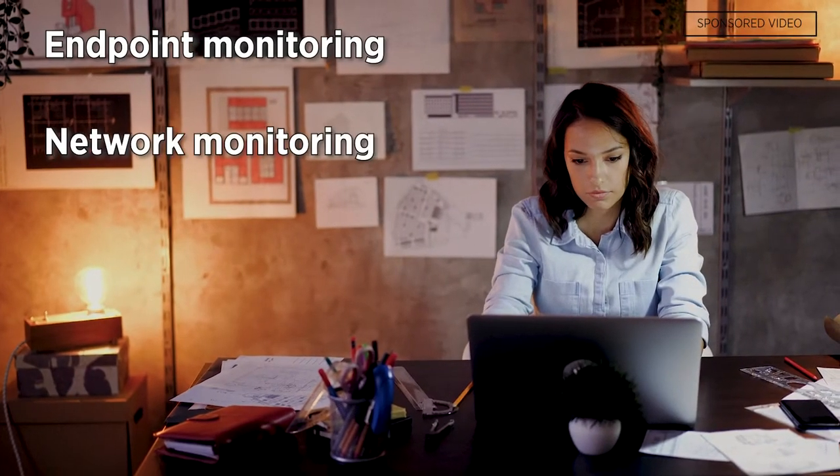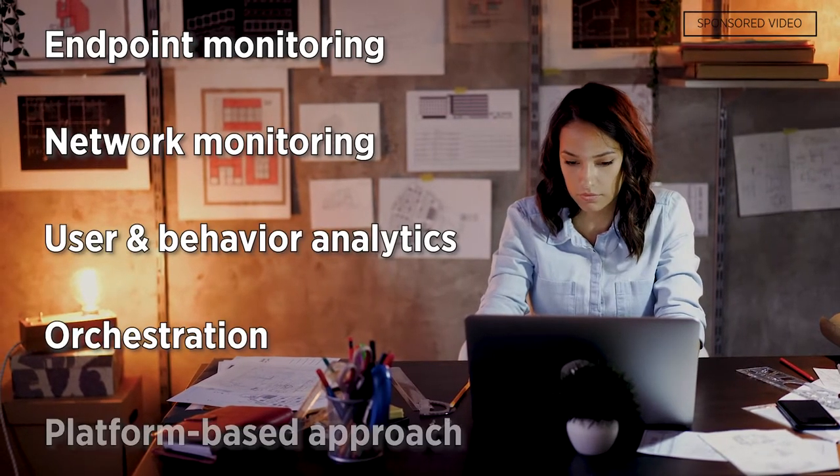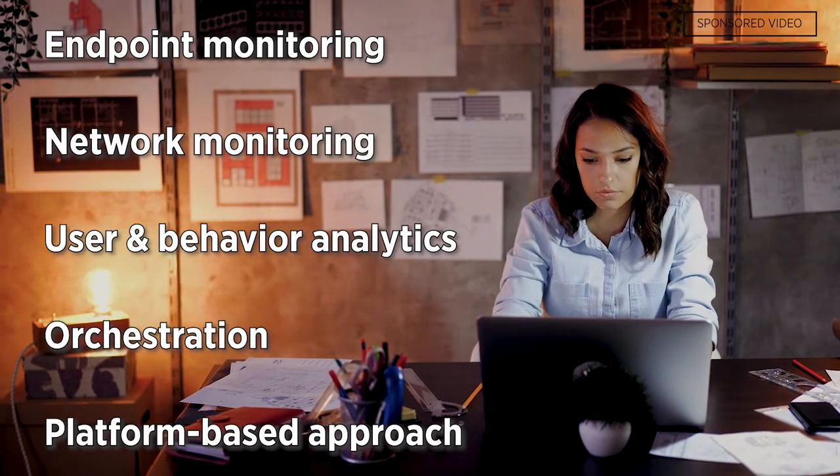Endpoint monitoring, network monitoring, user and behavior analytics, orchestration, and a platform-based approach are the five essential tools to manage remote workforces.